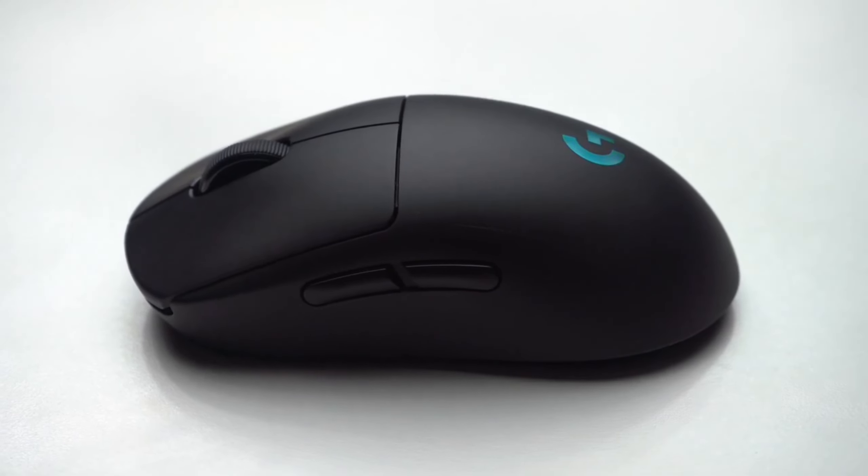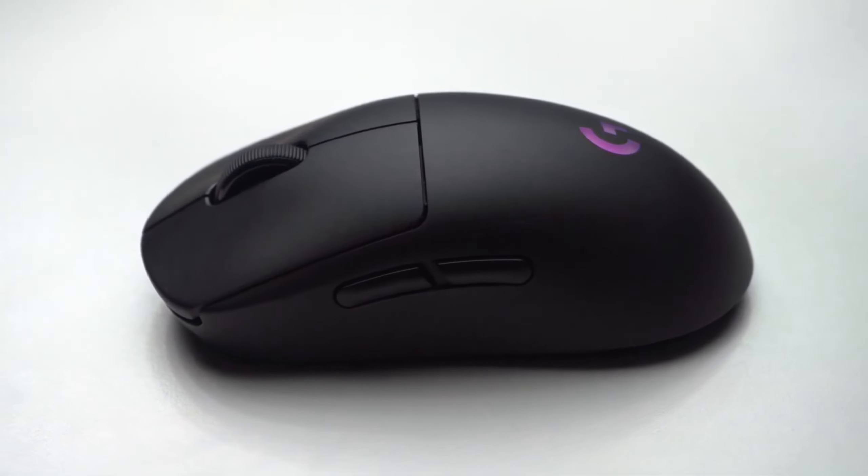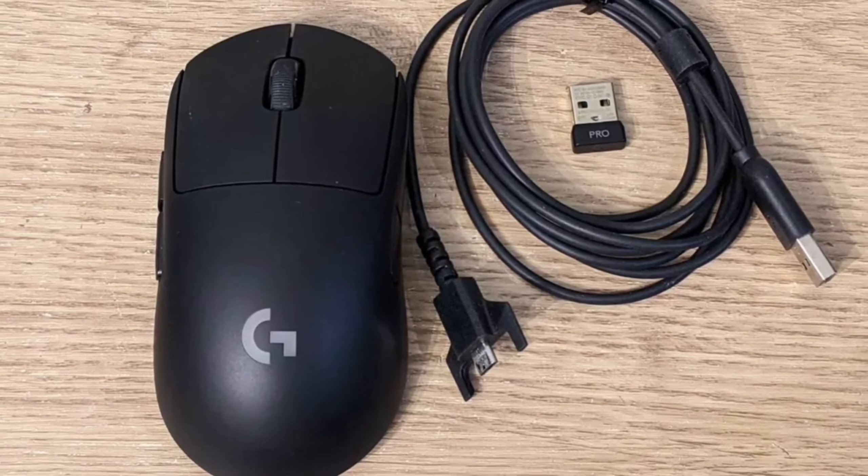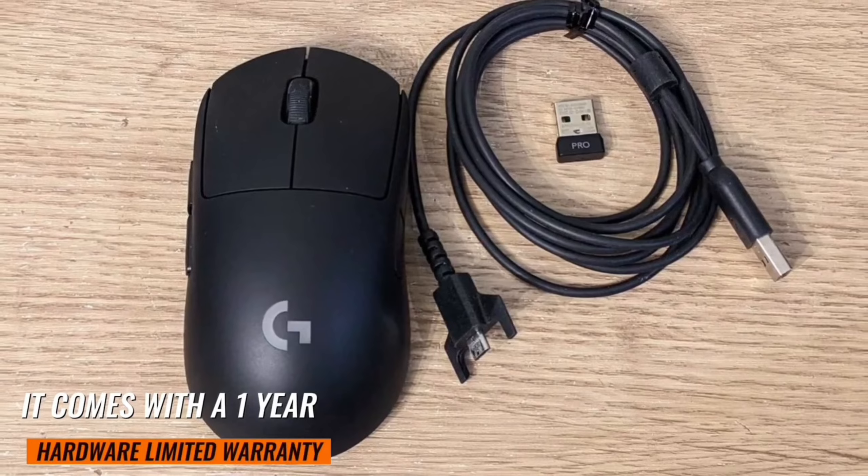Note: always refer to the user guide before use. The mouse is compatible with Windows 7 or later, macOS 10.11 or later, and Chrome OS. It comes with a one-year hardware limited warranty.